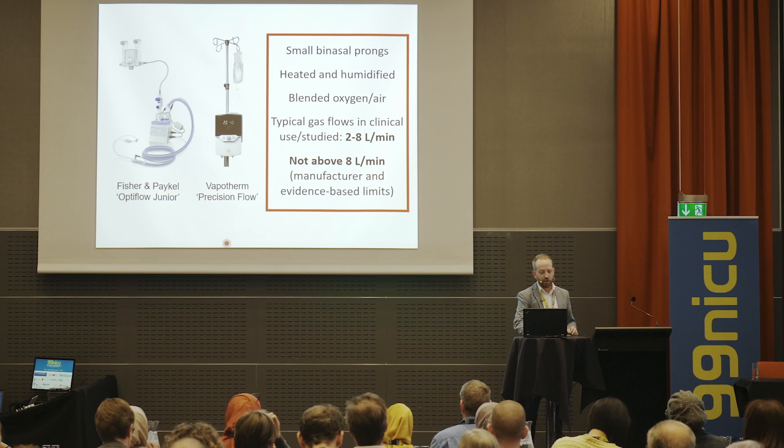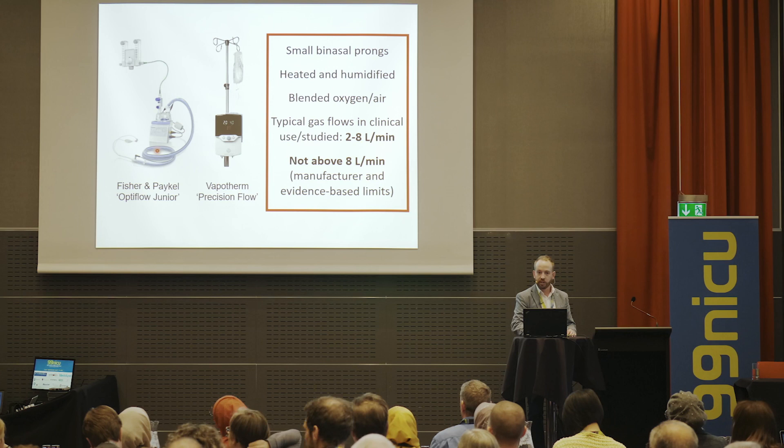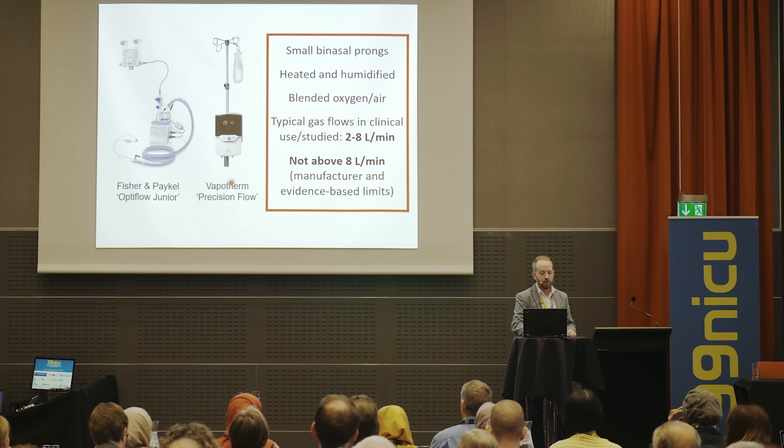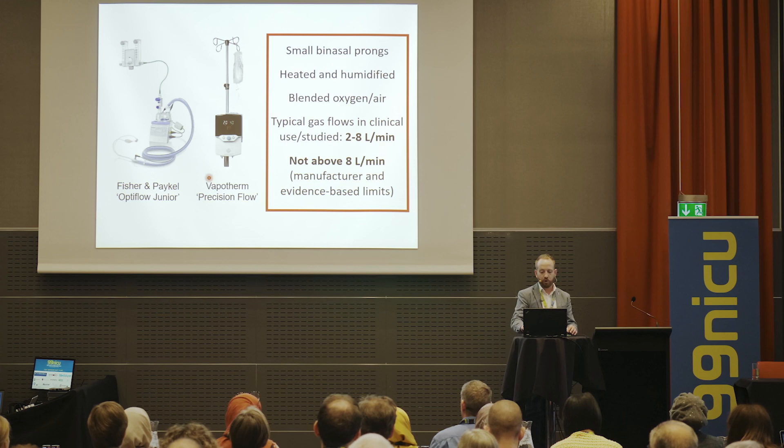Most of us are using one or other of two commercially available devices. In my part of the world, Fisher & Paykel is a New Zealand company — one of the largest companies in New Zealand — so we're very used to using their heaters and humidifiers, making it simple to switch from CPAP to high flow. But in other parts of the world, and now in Australia and New Zealand, Vapotherm Precision Flow is becoming more popular.